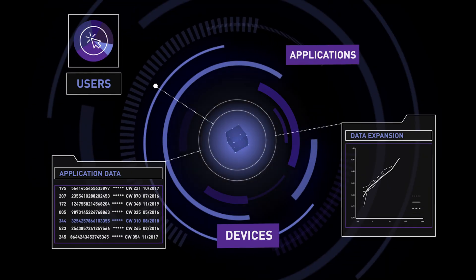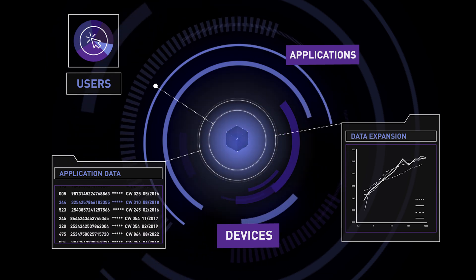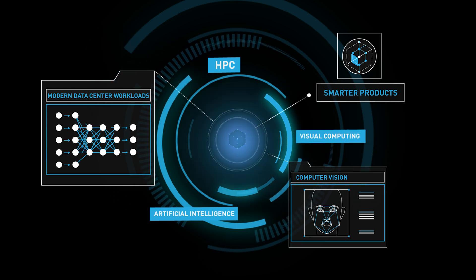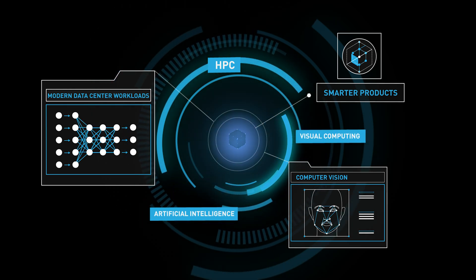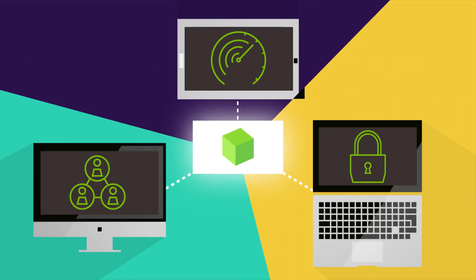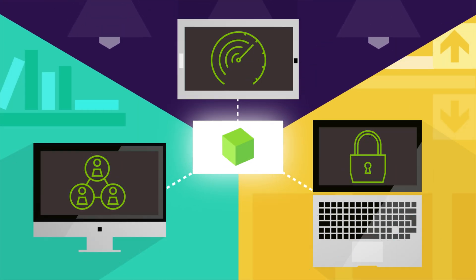Data is expanding, generated by users, applications, and devices. AI models are growing in size and complexity. Modern data center workloads — from AI to visual computing to HPC — are increasingly diverse. And to handle these workloads, networking needs to be reliable, fast, and secure.